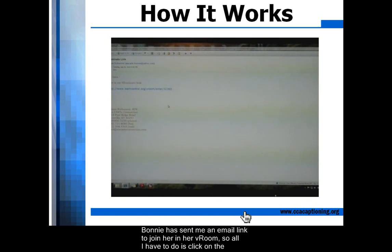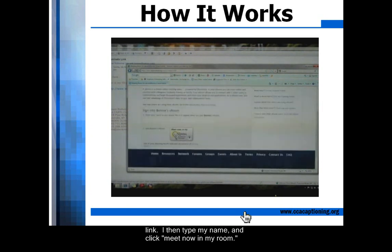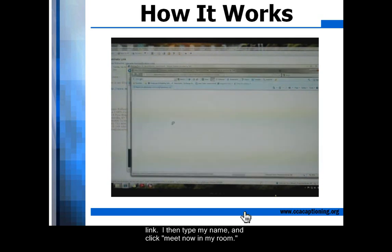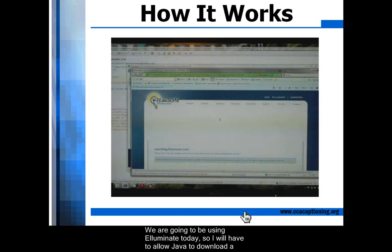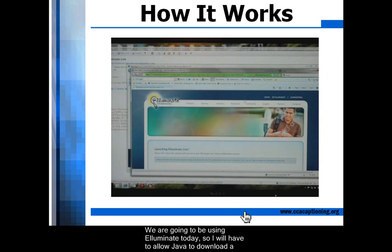Bonnie has sent me an email link to join her in her Vroom. All I have to do is click on the link, then type my name, and click Meet Now in my room. We are going to be using Illuminate today, so I will have to allow Java to download a file.